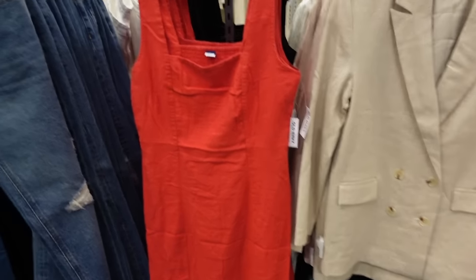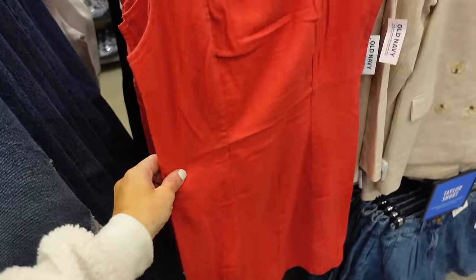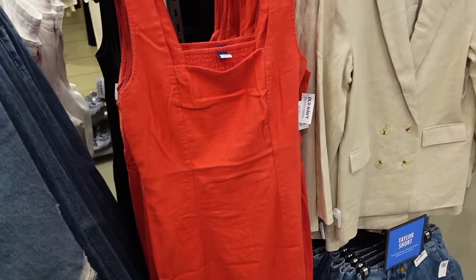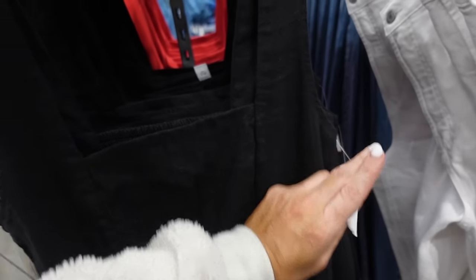Wearing a linen dress — now comes in this red color. They have this front seam detailing, it is a little more fitted but it is smocked in the back. Comes in this red, also in black, and they are $34.99.